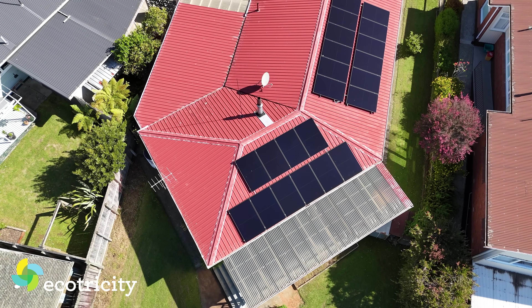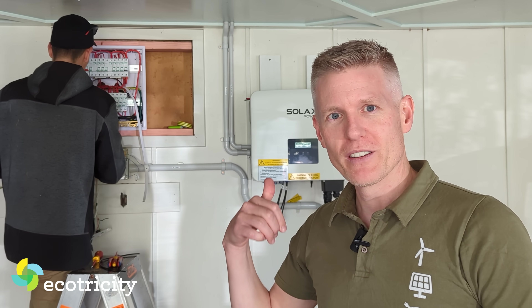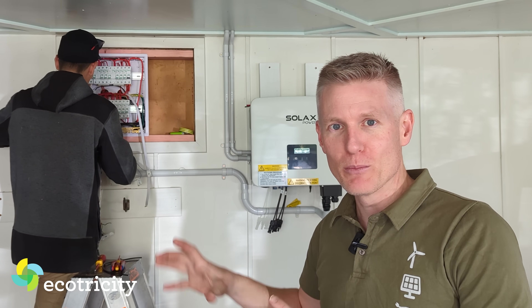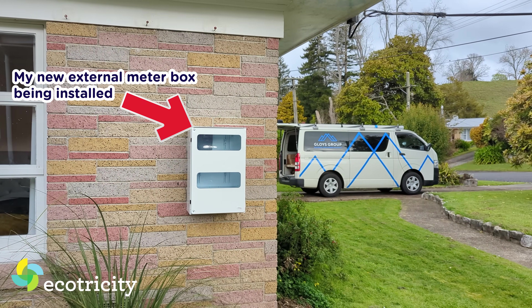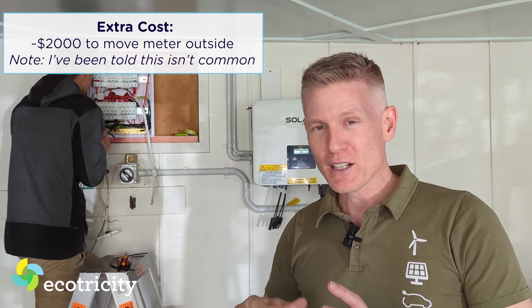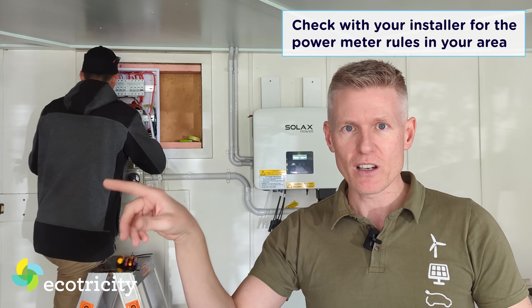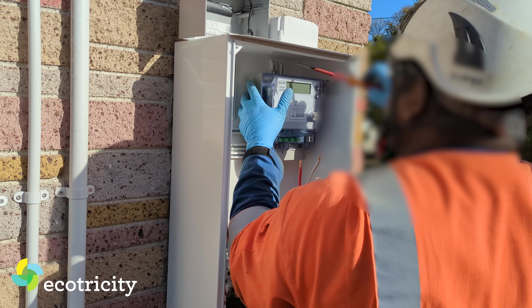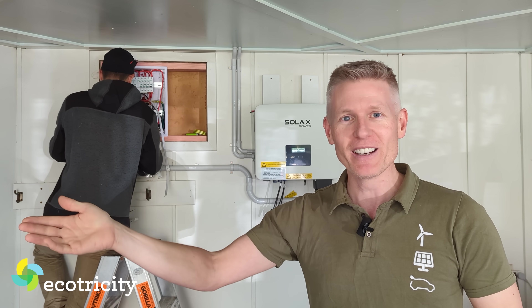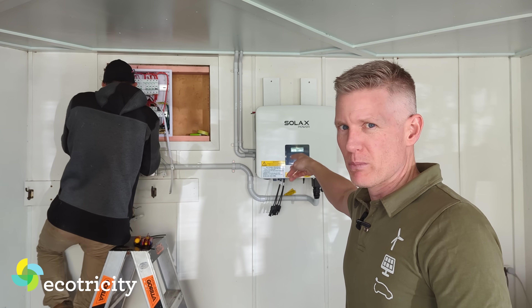The solar panel guys have been putting the panels up on my roof — 9.7 kilowatts of solar panels. As you can see, the power board is being replaced and the inverter is on. We've had a little hiccup: I've been told my meter box has to move from inside the house to outside. That's an extra cost worth considering if you have an older house. It depends on where you are and the local rules — the lines company in my area required it. The good news is they've been really accommodating and came out quickly, so we can get the house back online live today.